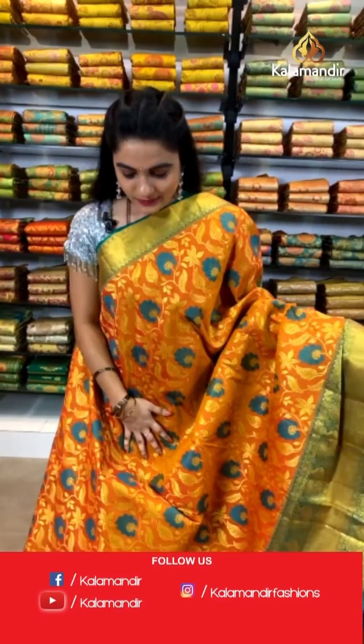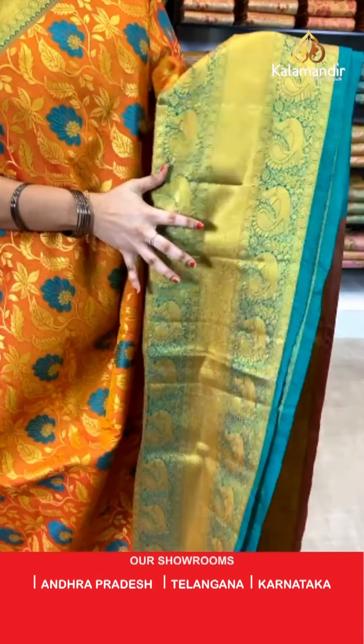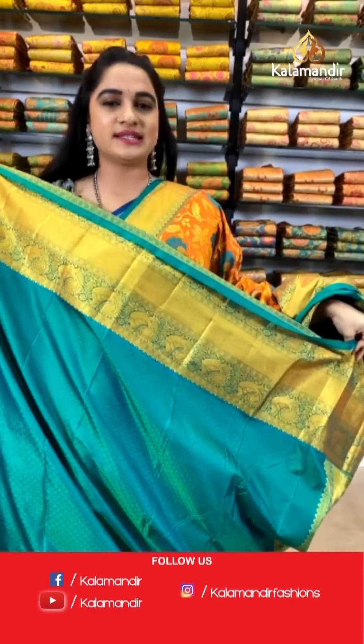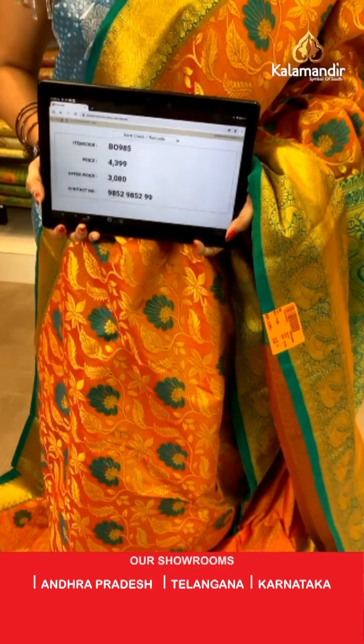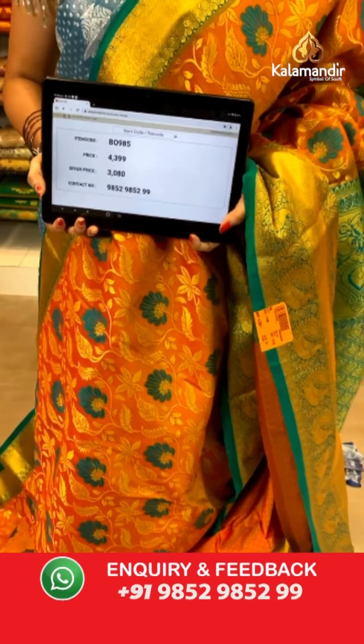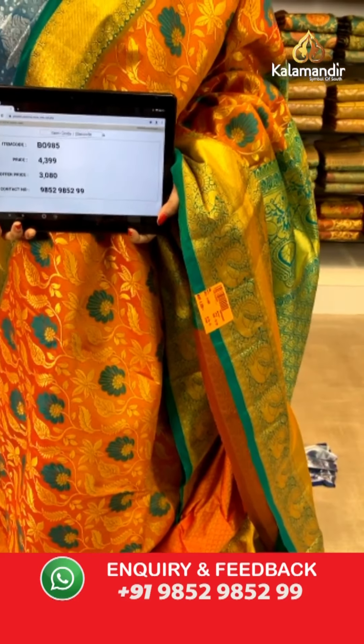Very traditional combination — mustard and green color. All over the body we have got floral jaal in golden zari with meena work. Contrast border with peacocks and cross lines in golden zari. Contrast pallu with intricate floral brocade in golden zari, paired with a contrast self embossed design blouse. Saree code BO985, actual price ₹4,399, weavers price ₹3,080.